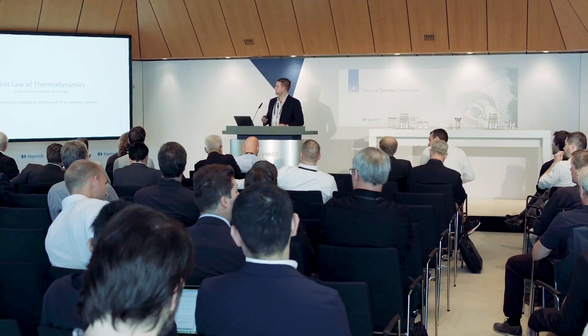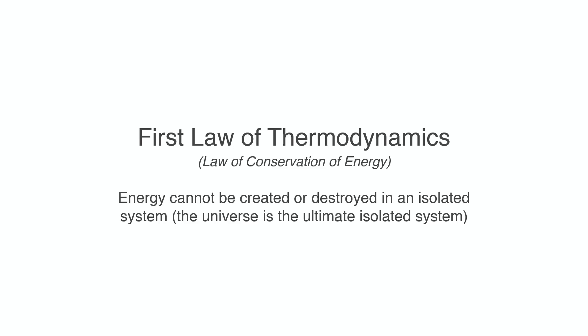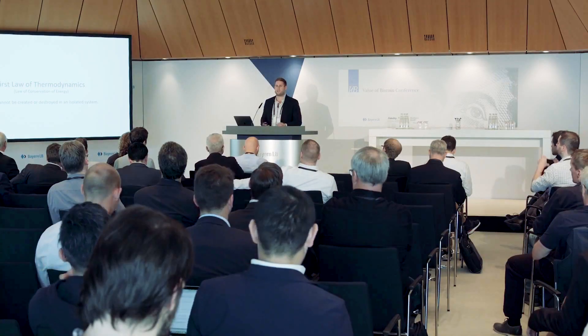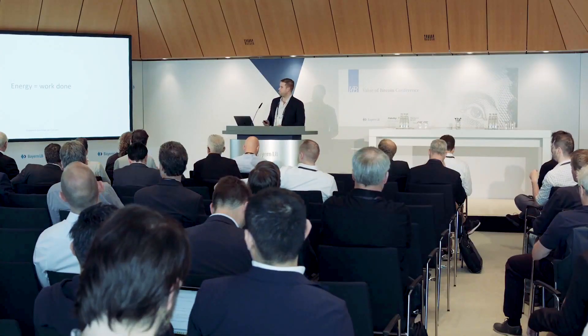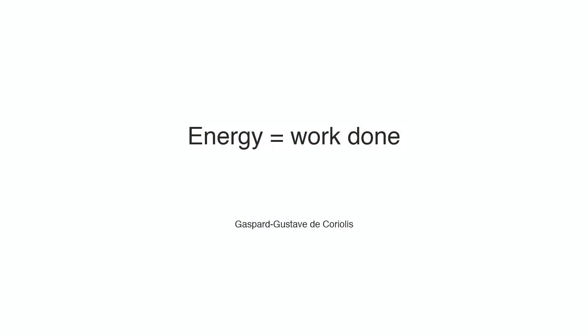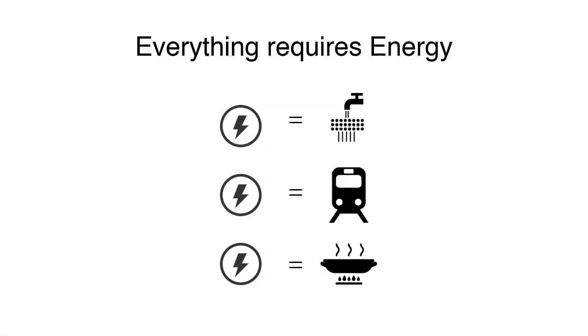Let's start with the basics around energy. Per the first law of thermodynamics, the law of conservation of energy, energy cannot be created or destroyed. When you create electricity, it's created from another energy source — everything in the universe is energy and it's merely transferred. Gaspard Gustav de Coriolis came up with the idea that energy is the work being done, so Bitcoin's proof of work is proving that energy was spent — that's why it's called proof of work.